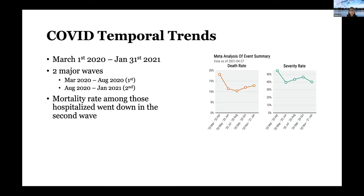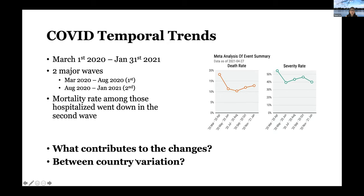One interesting finding we've all seen in the literature and even in news articles is that the mortality rate among those who were hospitalized actually went down. We wanted to understand what are the potential drivers that contributed to these changes, and also whether we see any between-country variation.